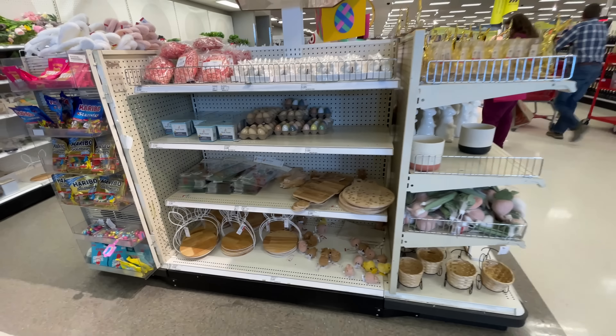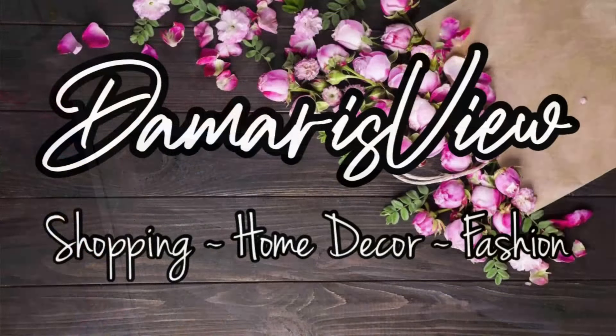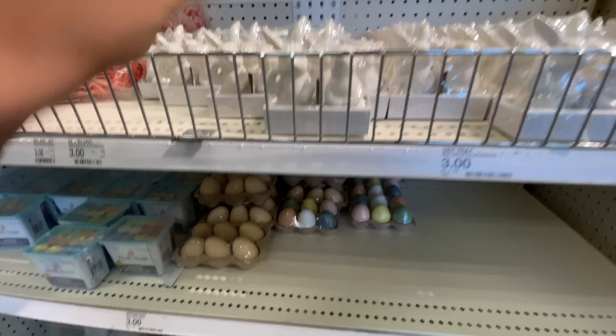Hello and welcome back to my channel - welcome if you're new! It's Target Thursday. Are you ready to see all the things? Let's shop, starting off at the dollar spot.